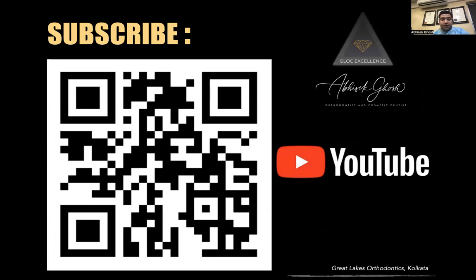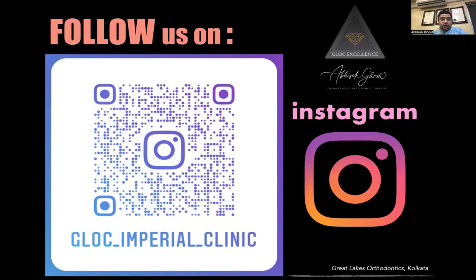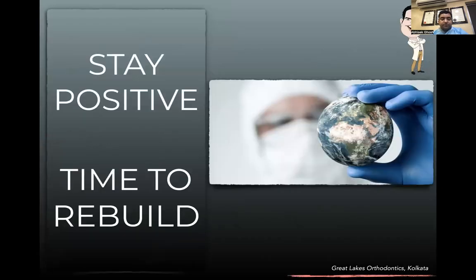If you find this clinical information valuable, please subscribe to this channel and keep in touch with us in the digital forum. We welcome questions and criticism as it helps both of us learn. Contact us at the provided number, and follow us on Instagram where we regularly upload recent cases. Thank you for your patient listening.